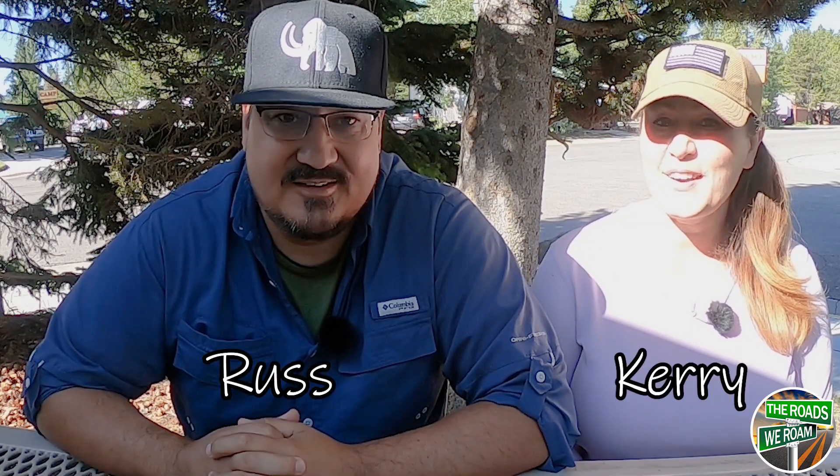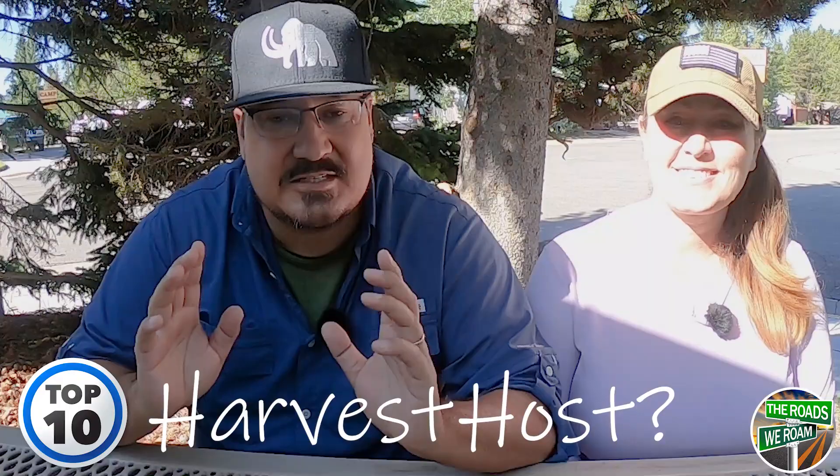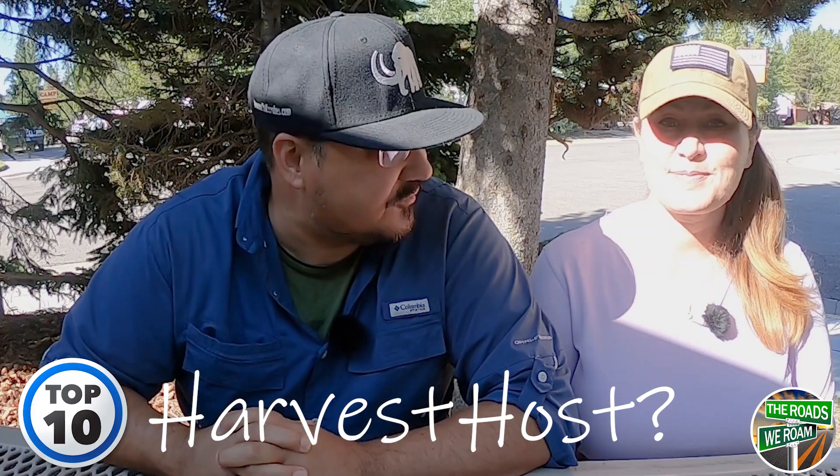Hello everybody, my name is Russ. And I'm Carrie. And we are the Roads We Roam. What is Harvest Host? Today we're going to answer the top 10 questions regarding Harvest Host Sites.